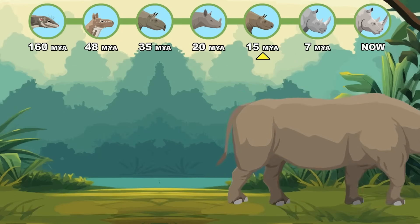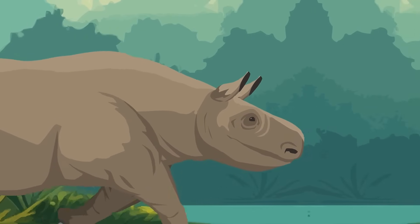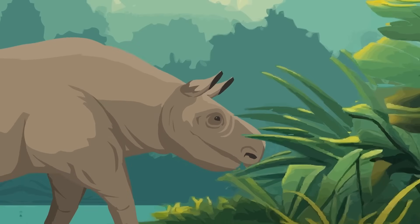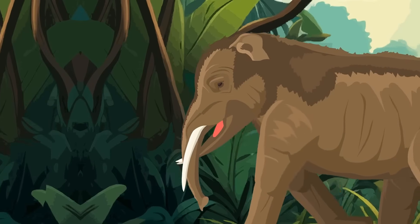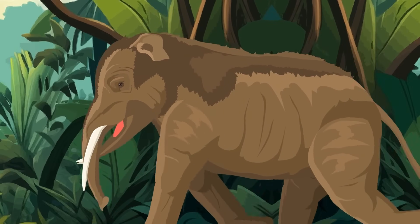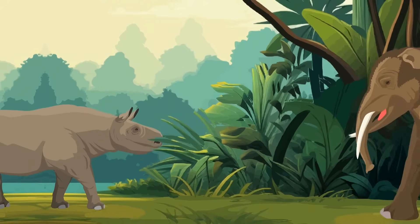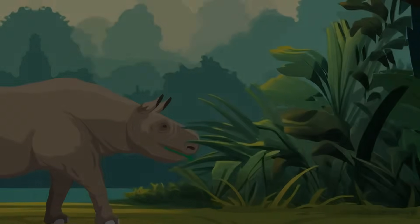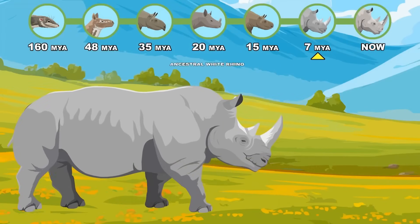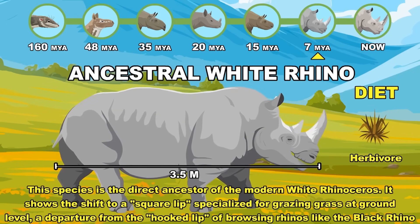Middle Miocene Ancestral White Rhino: the direct ancestor showing the shift to a square lip specialized for grazing grass. Late Miocene.